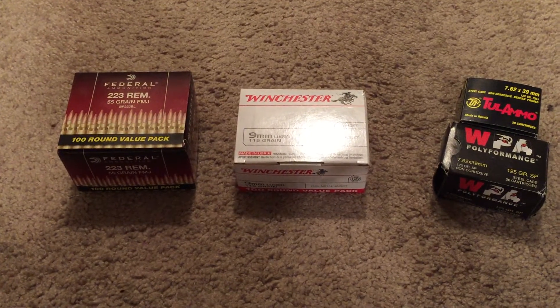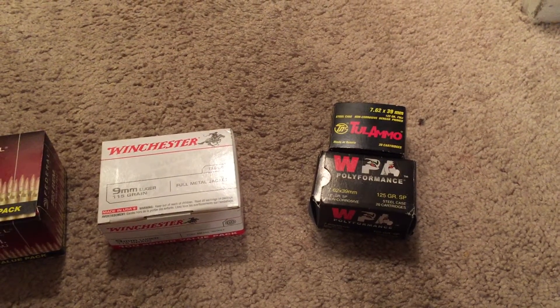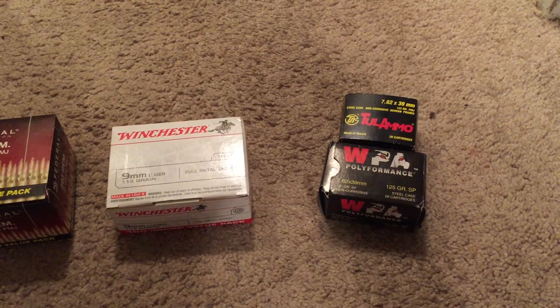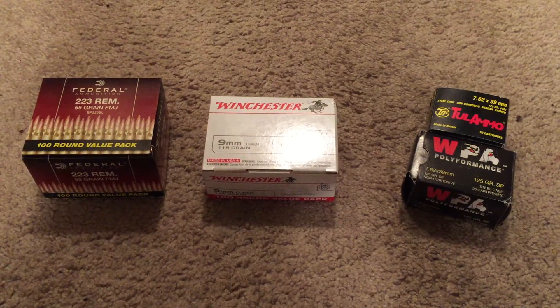For 7.62x39, you could buy brass ammo but it's gonna run you about nine to ten dollars a box for 20 rounds. So I buy Tula or Wolf 7.62x39 — spend about five dollars and some change for a box of 20 — and I end up stocking up and having a lot more ammo being cost-effective.